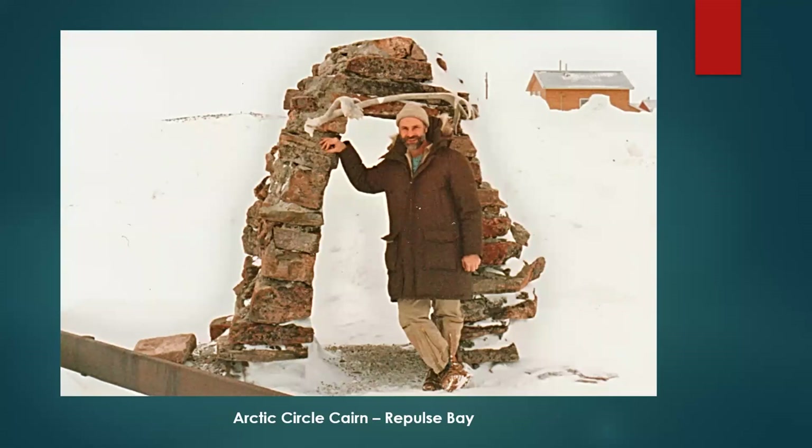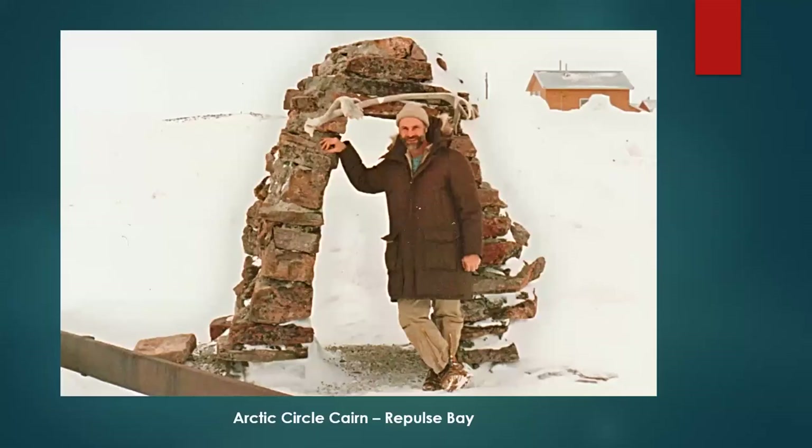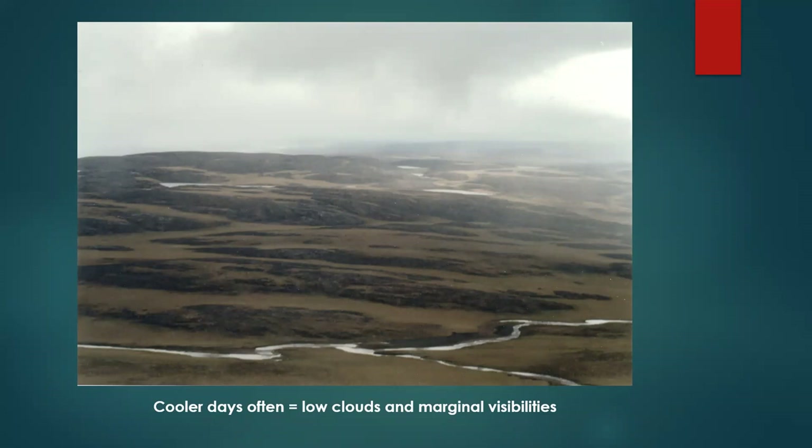This is a cairn in Repulse Bay that marks the Arctic Circle, taken in April. And this is somewhere in Repulse Bay — their fish were a little bigger than the ones we got to supplement our meals. I had one trip I remember going into Hall Beach; they were working in the northeast part of the Melville Peninsula.